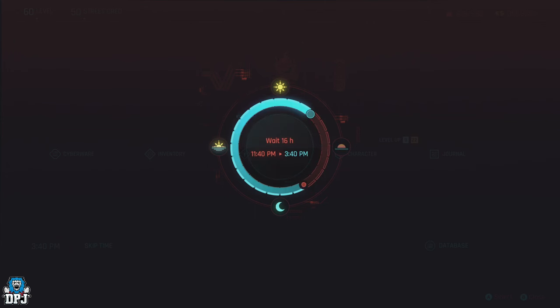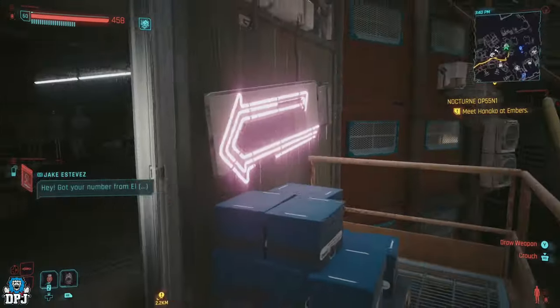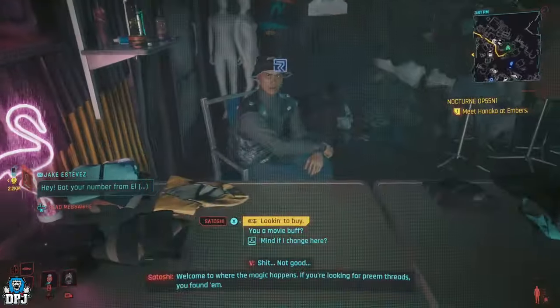If you find a vendor and like the style of clothing they have — because all vendors in this game do have a set loot pool — re-roll the vendor by skipping time and you should find something that you like and that suits your player.